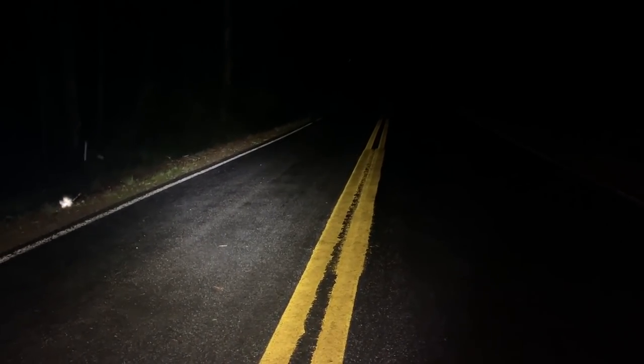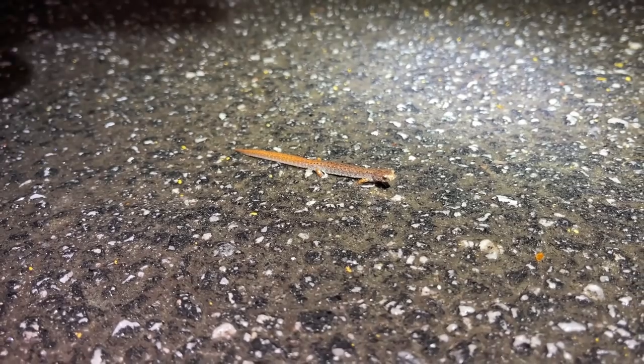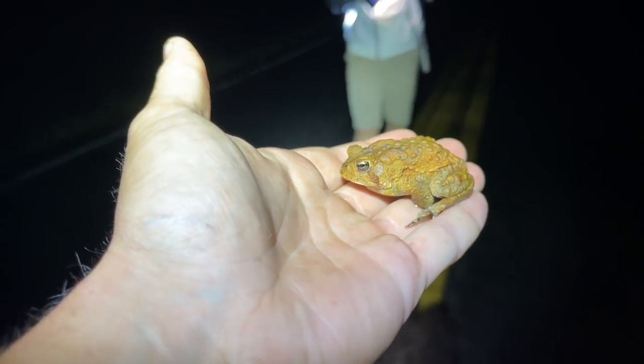That's a salamander right there — a nice four-toed salamander! Starting and ending the day with four-toed salamanders, seeing as we found one at 10 a.m. this morning. Here's another American toad — a couple of these guys on our pass back.